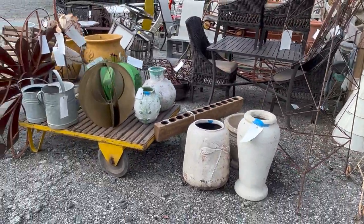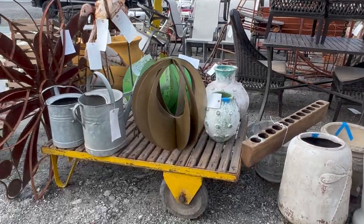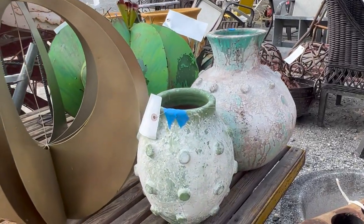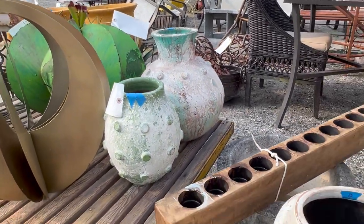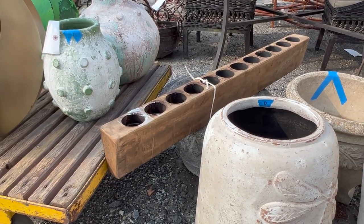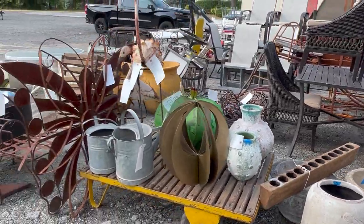There are some more planters here, modernist sculptures, and an industrial cart — this could be indoor or outdoor use. Really cool pottery planters. This here is an old sugar mold, but it makes a great centerpiece either on a dining table or in a patio setting.